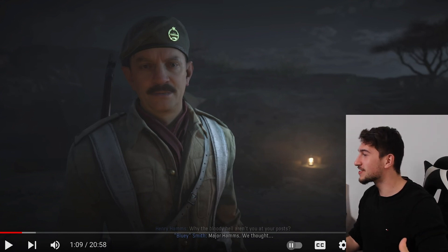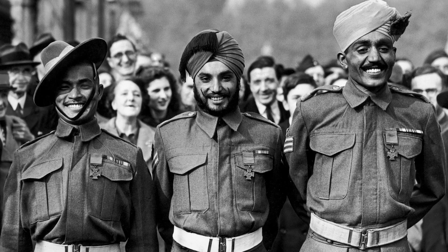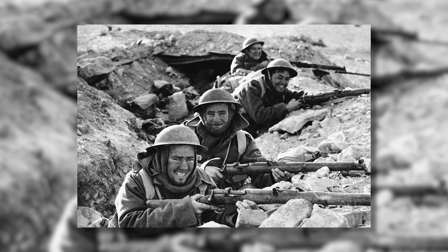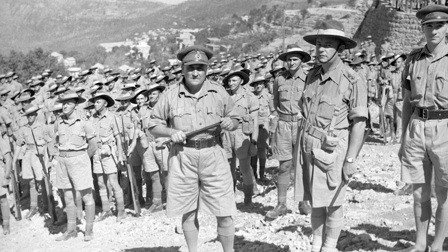Why is a British officer in command of Australians? Remember, every army of the Commonwealth had its own officers. And why does he hate them? The British were actually pretty happy to have the support of numerous well-trained Australian troops in the critical early days of the war — like in North Africa, mainland Greece, Crete, and Lebanon.